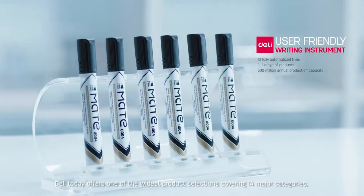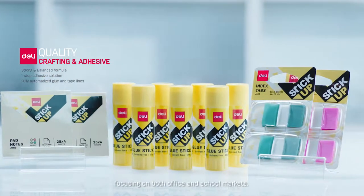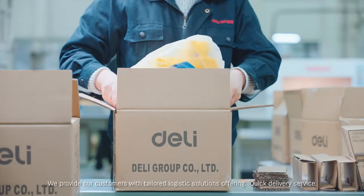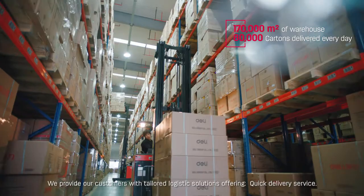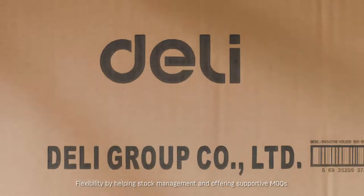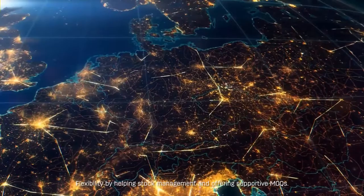Delhi today offers one of the widest product selections, covering 12 major categories and focusing on both office and school markets. We provide our customers with tailored logistic solutions, offering quick delivery service, great after-sale systems, flexibility in stock management, and flexible MOQs.